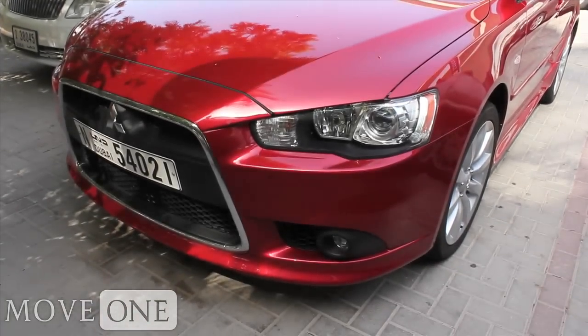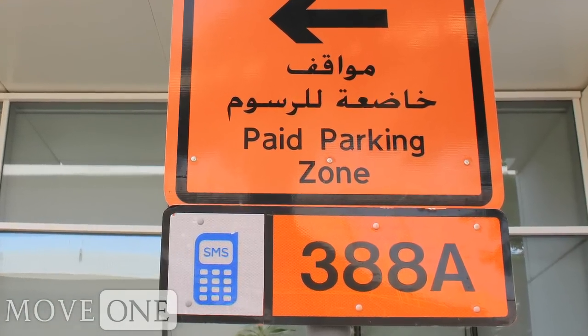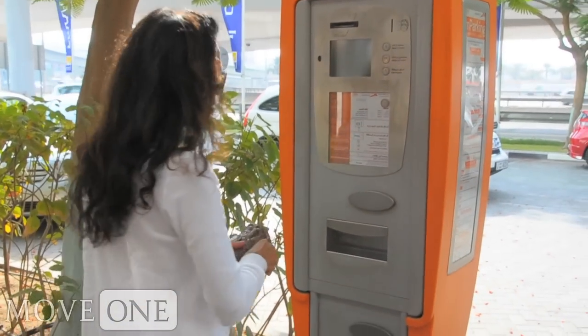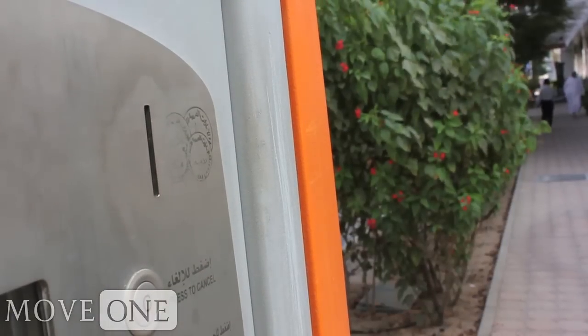When you park, you need to find the nearest orange parking sign indicating the parking zone. Fees are charged by the hour and require payment in dirham coins.